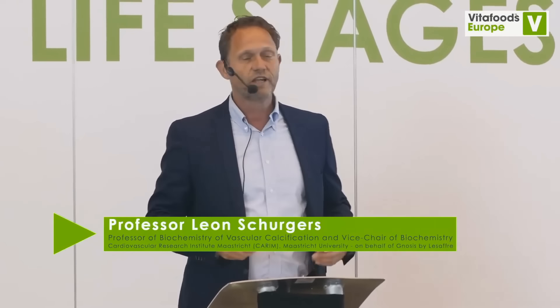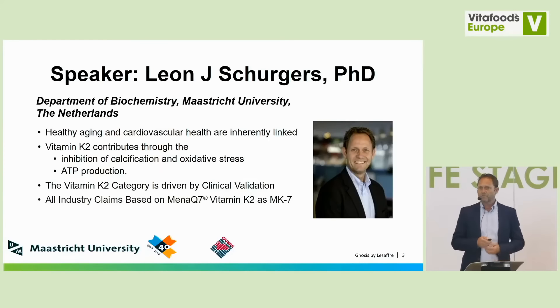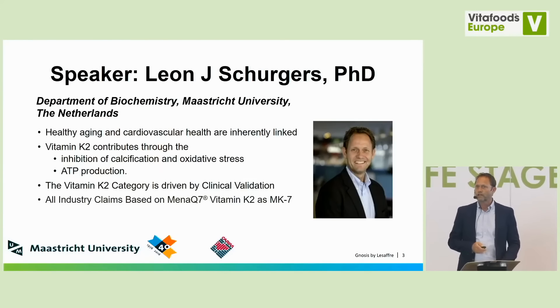I'm grateful to the organizers for giving me the opportunity to speak here today, because normally I speak at medical conventions, which is a completely different topic. I'll try to guide you through what I think is important in relation to vitamin K2 research and healthy aging. My name is Leon. I'm working as a biochemist at the biochemistry department at Maastricht University in the south of the Netherlands, at the Cardiovascular Research Institute, performing research on vitamin K, vascular smooth muscle cells, vascular remodeling, and vascular aging.